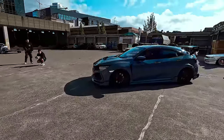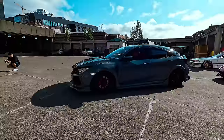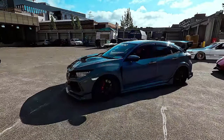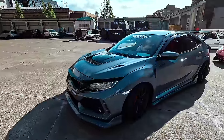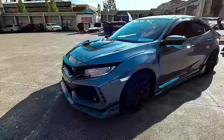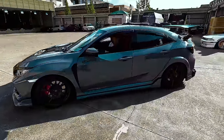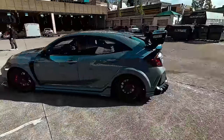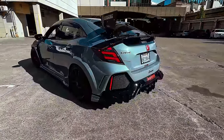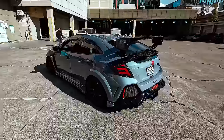Another one - it's got a Mugen front lip, Mugen side skirts, Mugen rear, Mugen hood too. The Mugen front grille is carbon fiber, with Z40s and a Voltex wing. Mugen tail lights too.